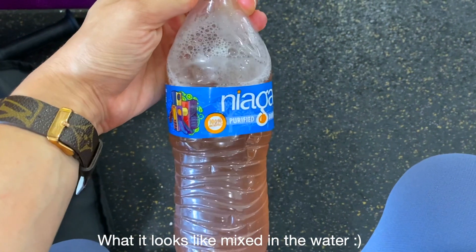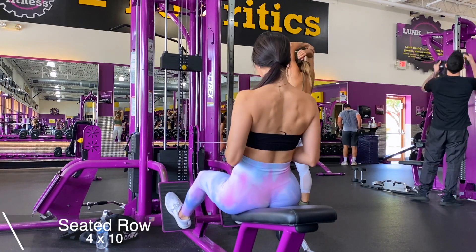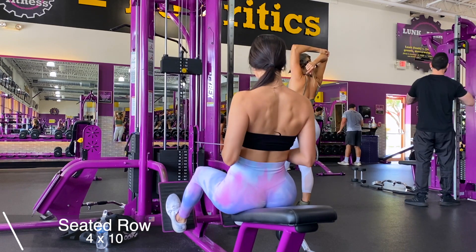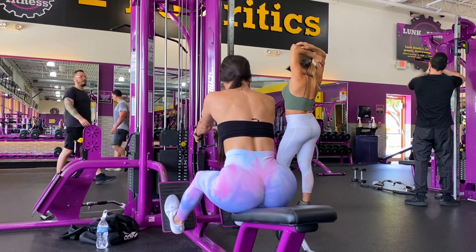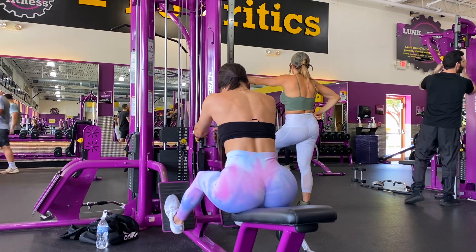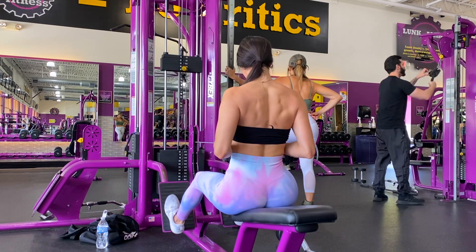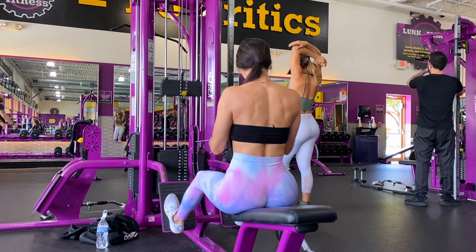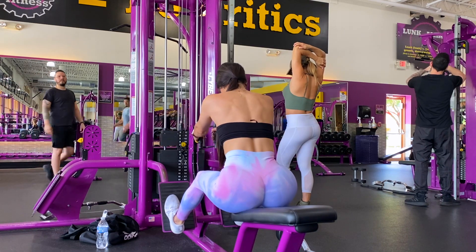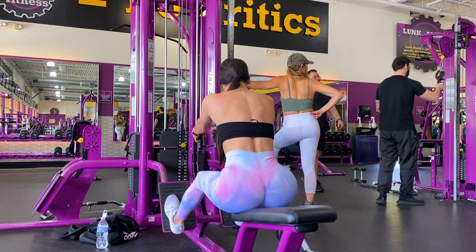Alright familia, we're starting off this workout with the seated row. Back days are seriously my favorite day of the week, and I want you ladies not to be afraid of working your upper body — you will not get bulky. Growing your back can actually give you the illusion of a smaller waist. Make sure you're getting the full range of motion, keep your chest up, get a good stretch, and when you pull that weight, don't lean too far back.